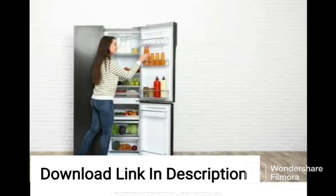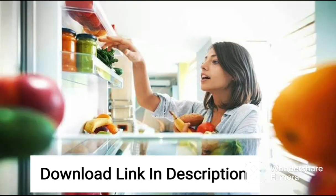The toughened glass shelves can hold heavy items without breaking, and the multiple door bins provide additional storage space. The refrigerator has a scarlet charm finish that adds a touch of elegance to any kitchen.